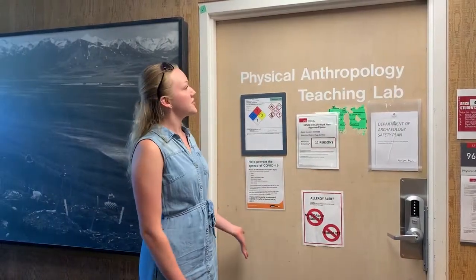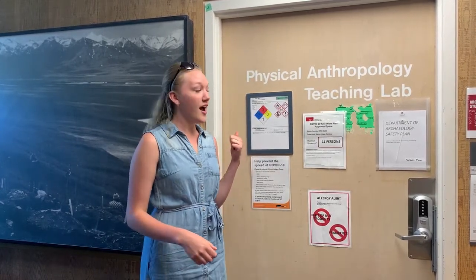Right here is the physical anthropology lab and this is where human osteology is taught, as well as forensic anthropology and paleopathology. This is where many students have hands-on learning with real human skeletons, so it is one of my favorite rooms in the school.